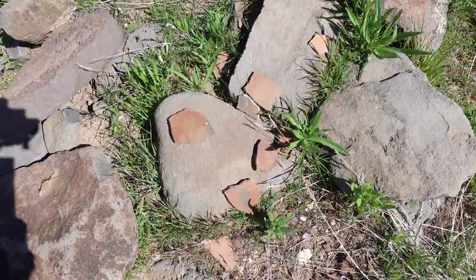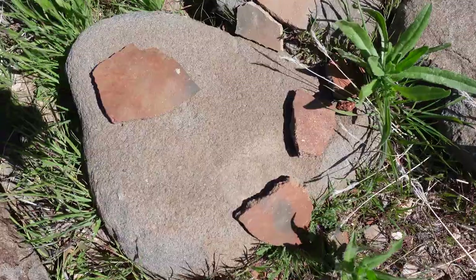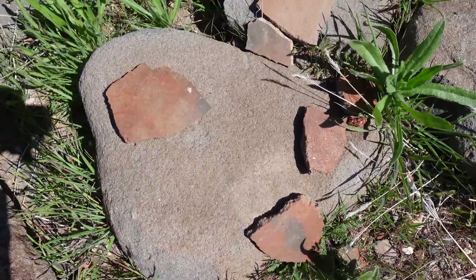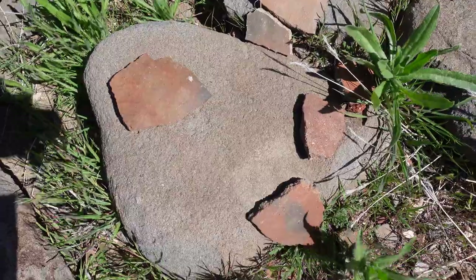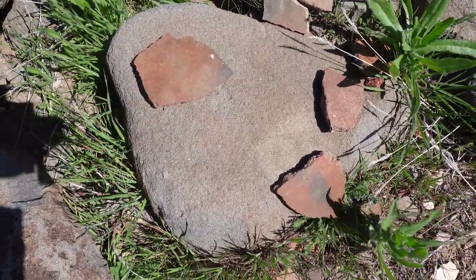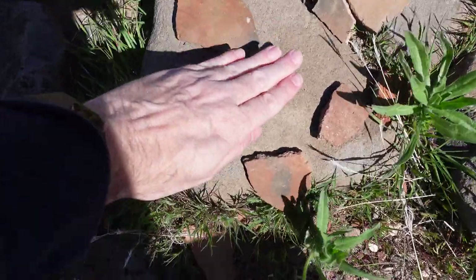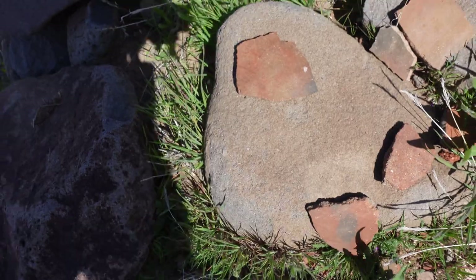Here are some big pot sherds — some of the biggest I've ever seen. I want to pick it up and touch it, and you're thinking someone already did. But I want to set a good example — here's my hand for scale. Those are pretty good-sized sherds.